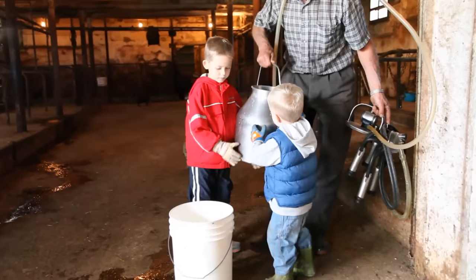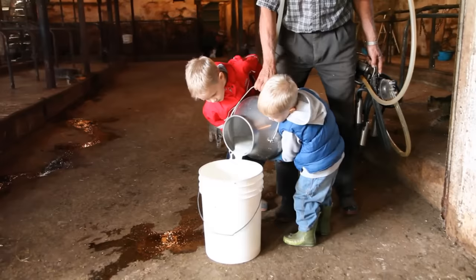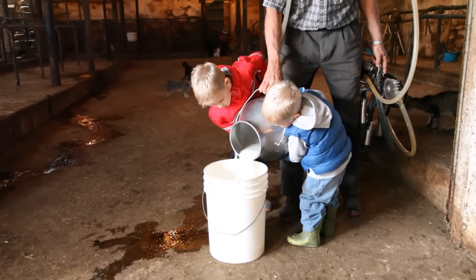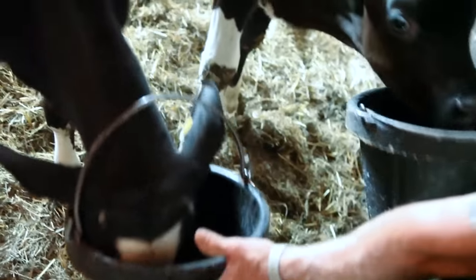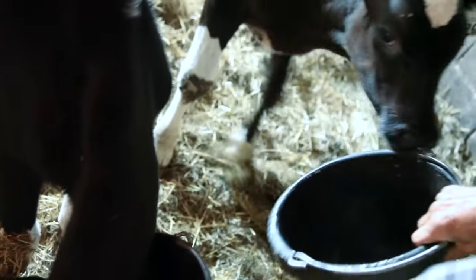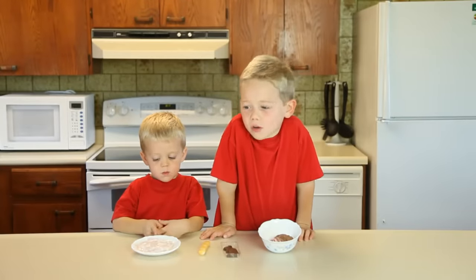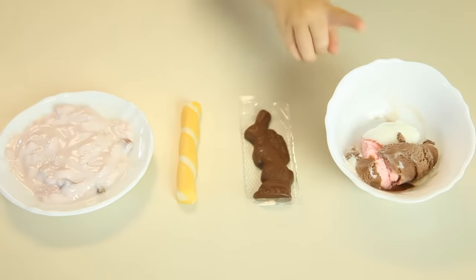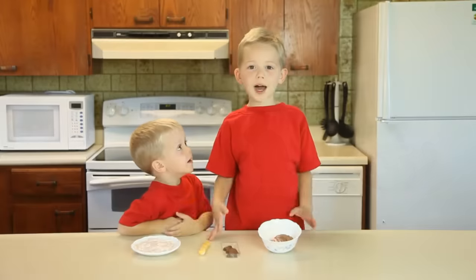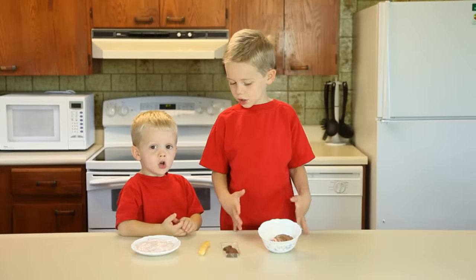Usually milk is shipped to a factory and processed so that it can go in the grocery store. Lots of things come from milk, like yogurt, cheese, chocolate, and ice cream. My favorite is ice cream. And my favorite is chocolate.